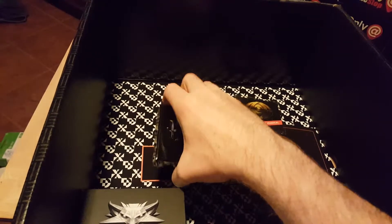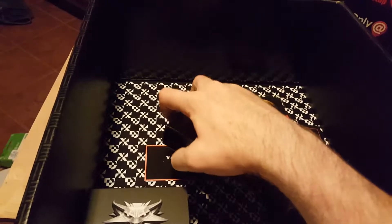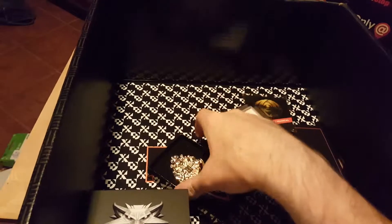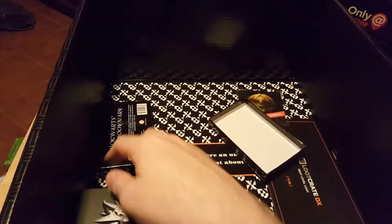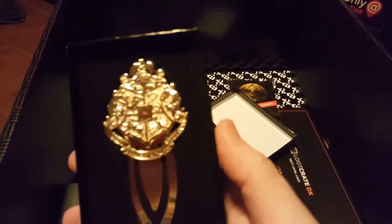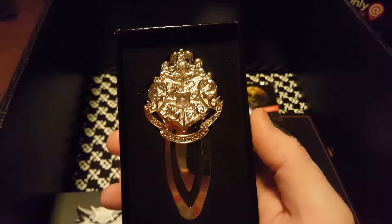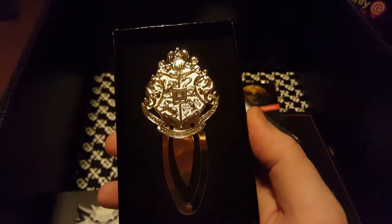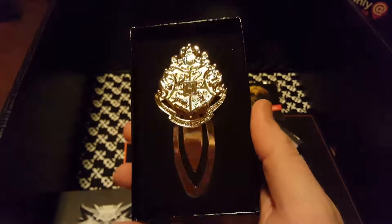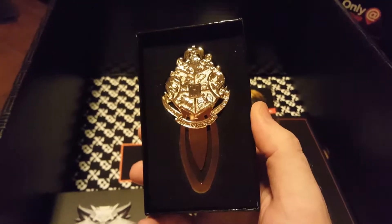We got a Harry Potter item. It's been a while since I really read the books, but maybe this will let me read them again. We have a Harry Potter bookmark — probably solid gold. Might have to auction this off. It's pretty neat looking, got a good weight to it.